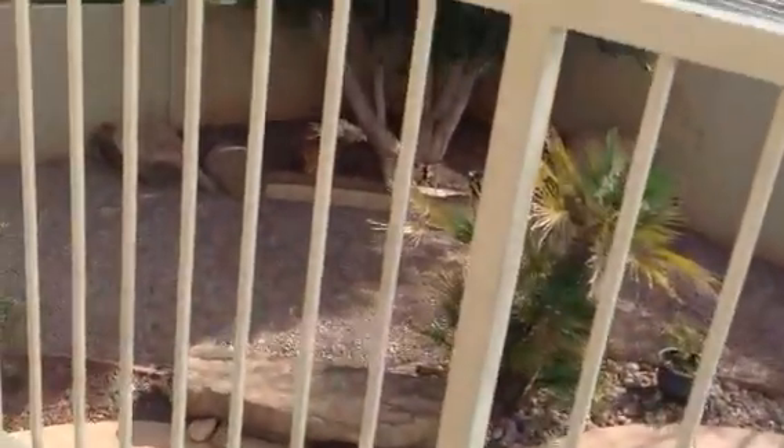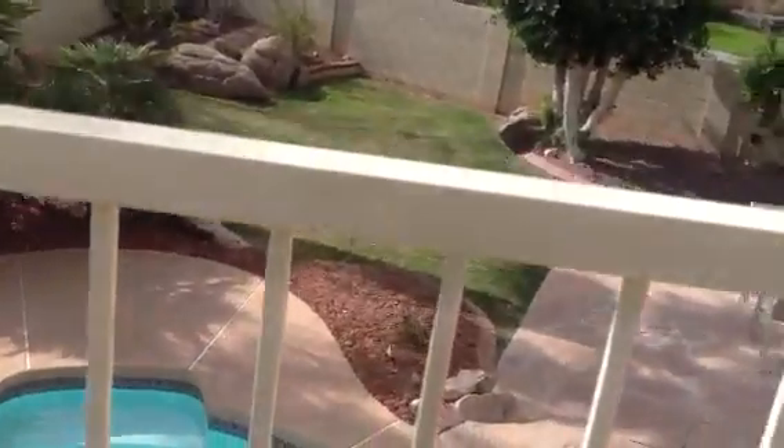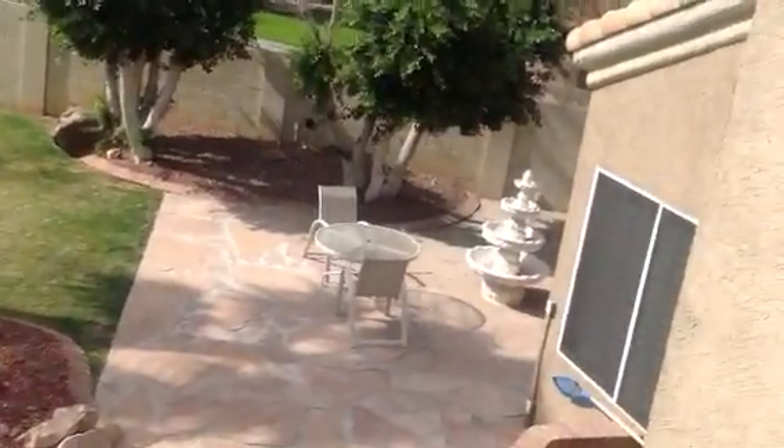I'm not gonna lie guys, that's a ginormous pool by the way — probably one of the biggest pools I've seen thus far. Pools that size I normally see in customs. It's crazy big.